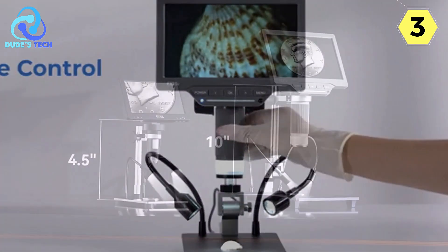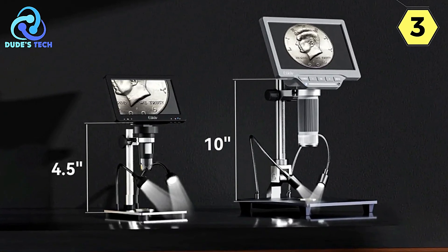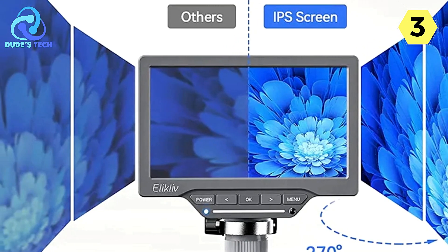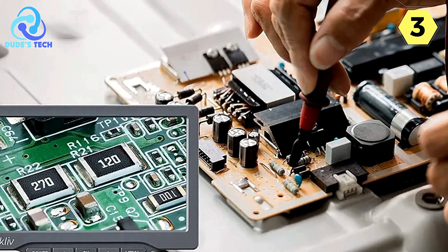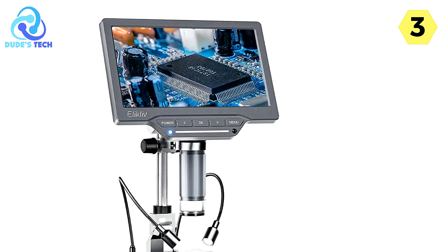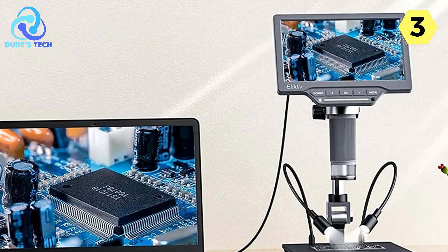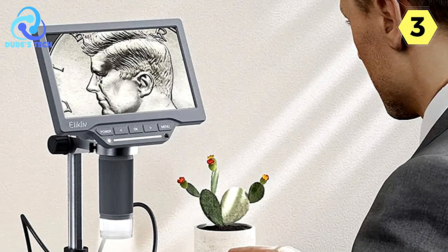The microscope's zoom capabilities are nothing short of impressive, ranging from 10x to an astonishing 1200x, letting you delve into the minutest details. Whether you're studying biological specimens, examining intricate materials, or exploring the fine details of coins, this microscope has you covered. The Ellicliff Video Microscope can capture still images and record videos, saved on the included 32GB microcard. It can also be connected to a PC, offering compatibility with both Windows and macOS without additional software downloads.